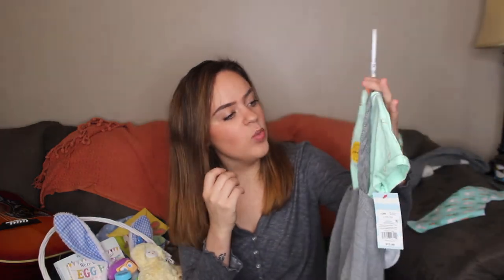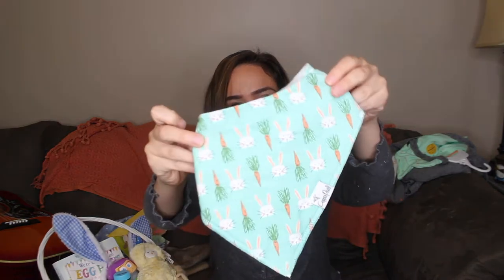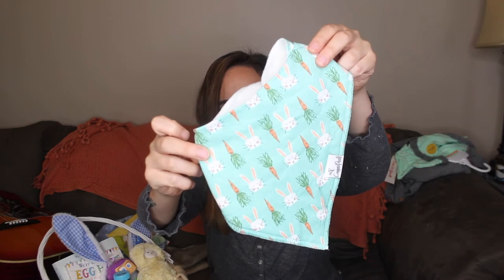I also have this knit one, which is Cat and Jack from Target. The onesie has little carrots on it, and then it's a knit romper with a little tail. I think this will end up being what he wears. But if we have any family gatherings for Easter that are not on Easter Day — since we have two sets of divorced parents — he will end up wearing both anyway. To go with whichever outfit he wears, I grabbed the holiday set from Copper Pearl, which came with a cute little Easter bib with bunnies and carrots.